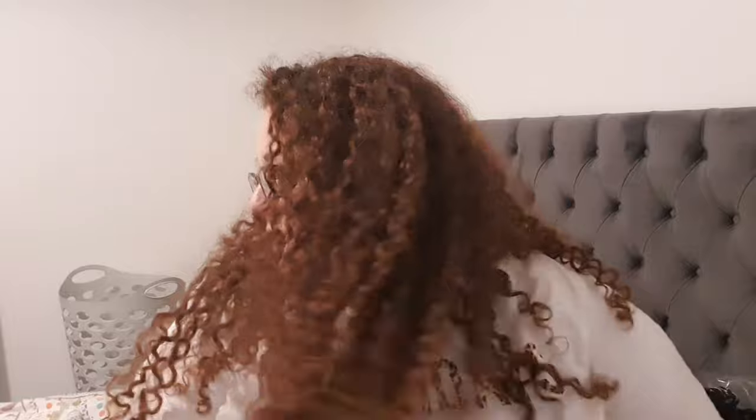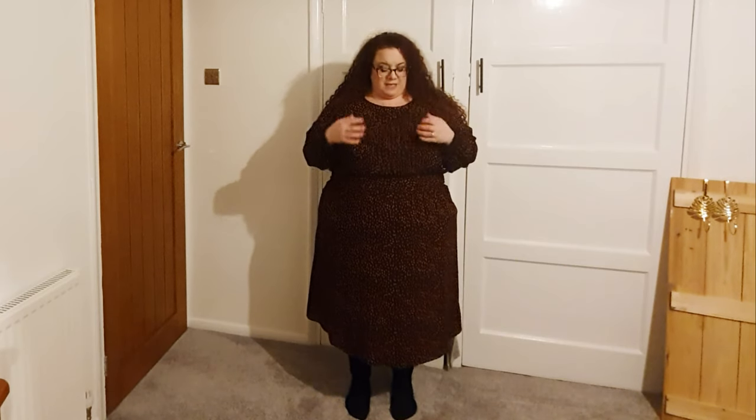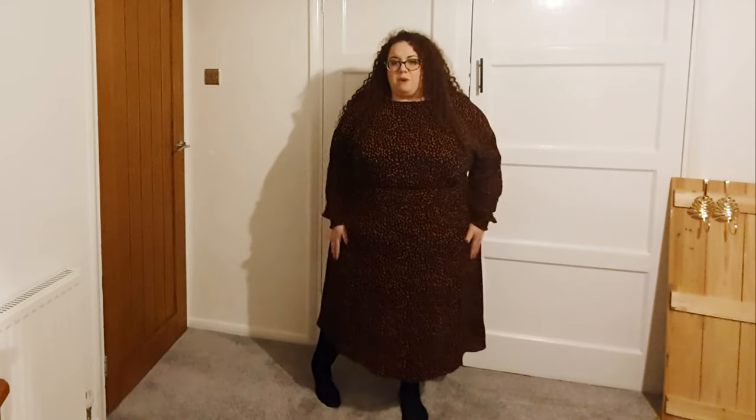I saw a few things I really liked and I tried them on and I'm really glad I did. The first thing I tried on was this dress - it's a black spotted dress with elastic. It's a size 26; I tried the 28 and it was too big. It's a black dress with red scattered spots, it's got elastic at the waist and elastic around the cuffs which makes it really comfortable. It's quite loose around the bust, so if you're bigger around the bust this is going to fit really nicely.